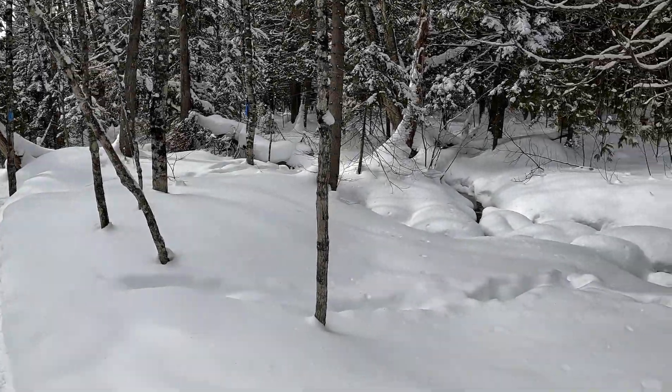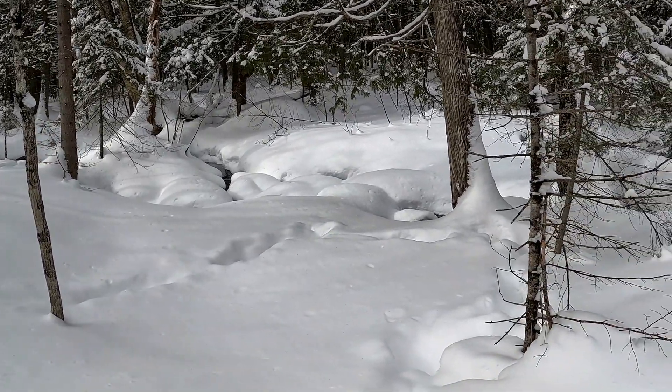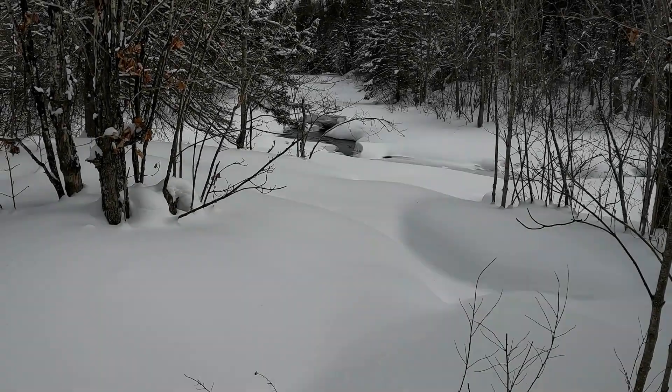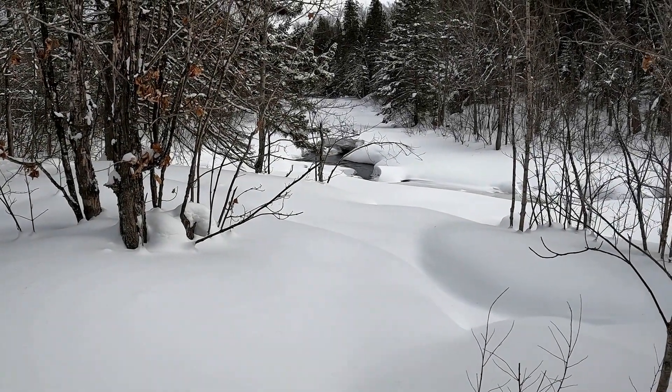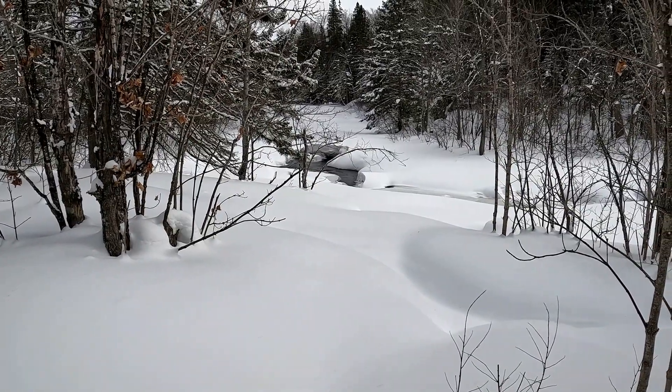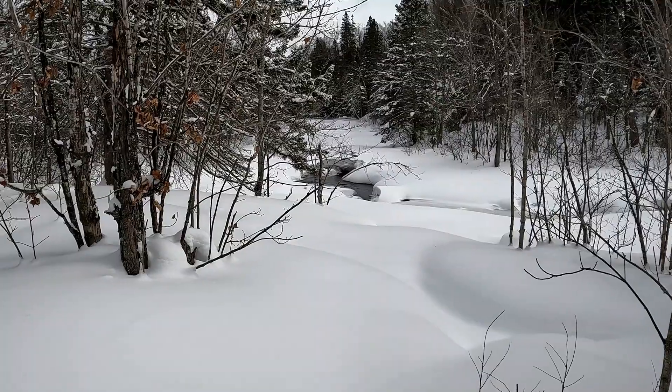We're at the first little creek — you can see there's still open water here. I'm kind of impressed; this water must continue to move all year long. This is the first view of the Sturgeon River that you can see, and even here there is open water. It's looking quite lovely.